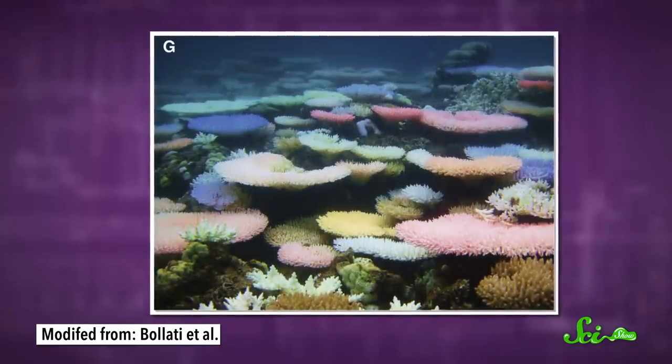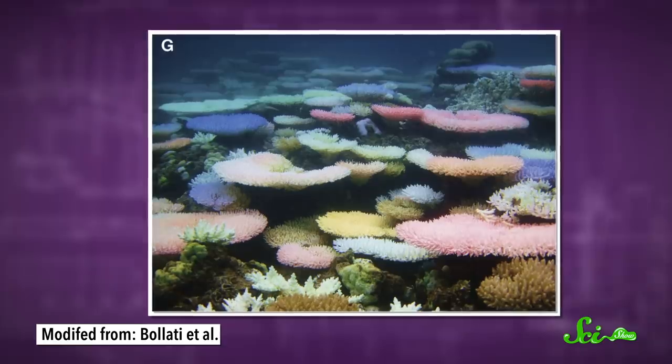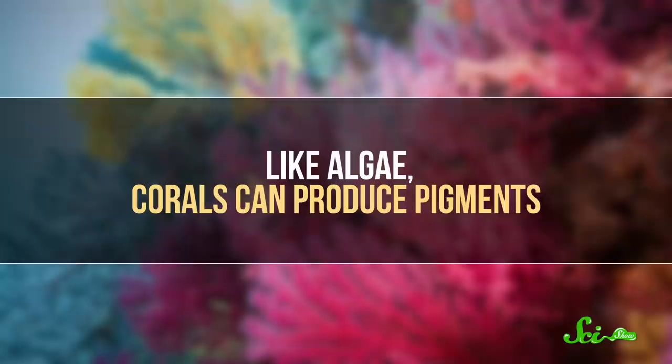Colorful corals in flamboyant greens, reds, pinks, and purples. After looking closer, scientists figured out these colors are a way for the corals to fight back against bleaching. Essentially, they're making their own sunblock.